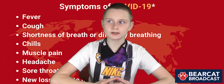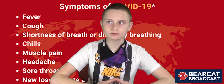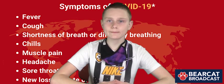We're getting there and soon we believe that the general public will be able to get the COVID vaccine. Remember to wear your mask.